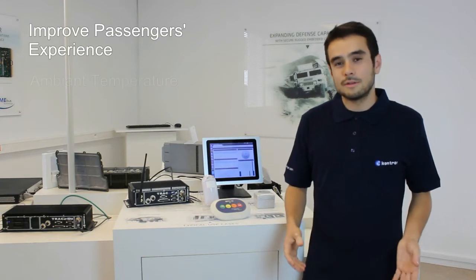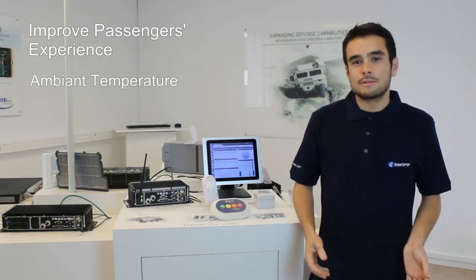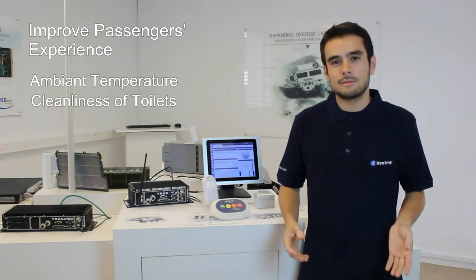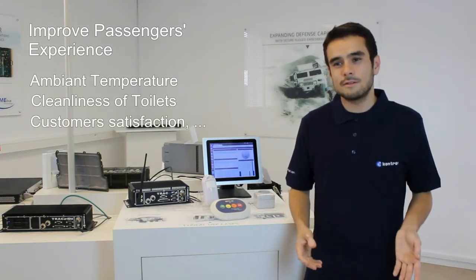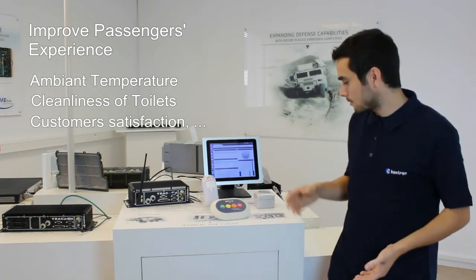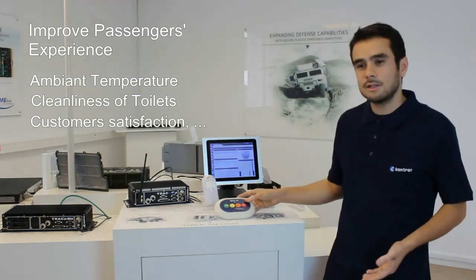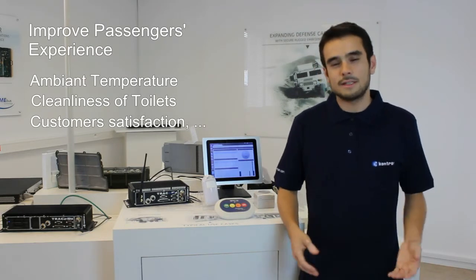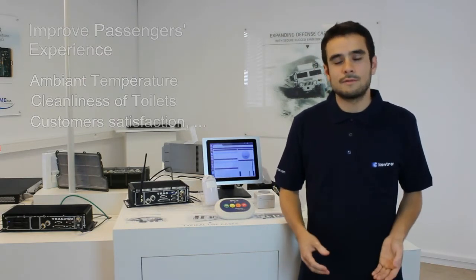The second use case is passenger comfort. You can monitor the ambient temperature, but also the toilet — for example, if there is still soap in the toilet, the cleanliness, the water tank level, etc. Via a customer satisfaction button like this one, the customer is able to provide feedback and say if he is happy or not with the service.